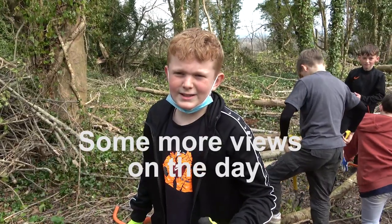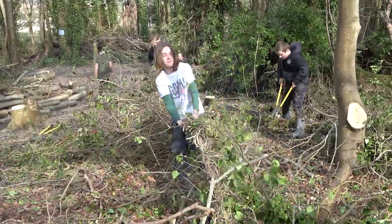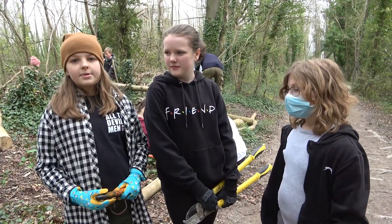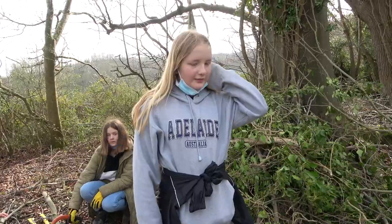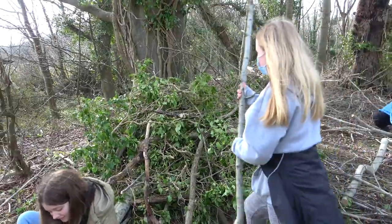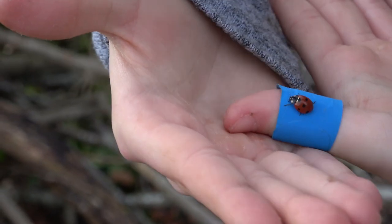Experience, exciting, interesting. It's quite rewarding when you do something and then see what area you've cleared, because then it's kind of satisfying to see what you've done. It's important that young people are working outside because we're the future, and so we need to know how to look after the land. We made the bug hotel for little bugs to live in, and it's made out of the wood that we've been chopping, and some leaves and piles around here.